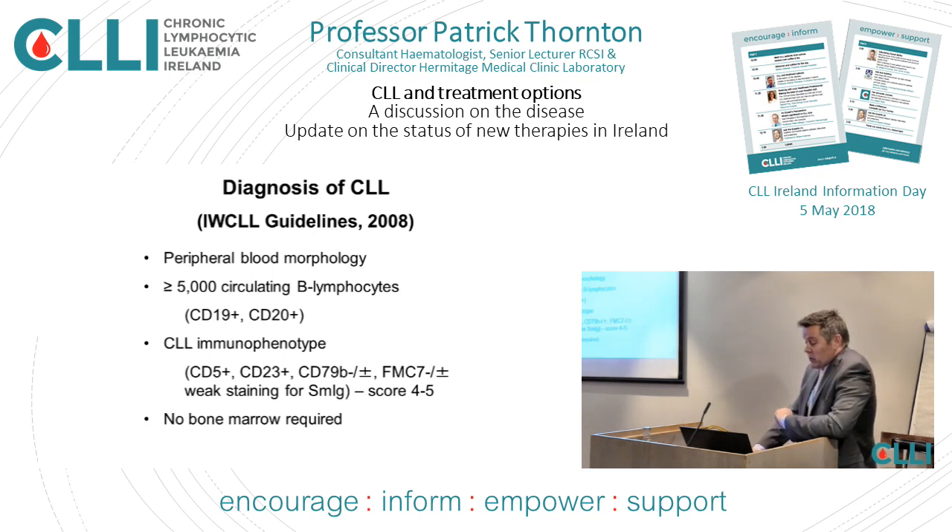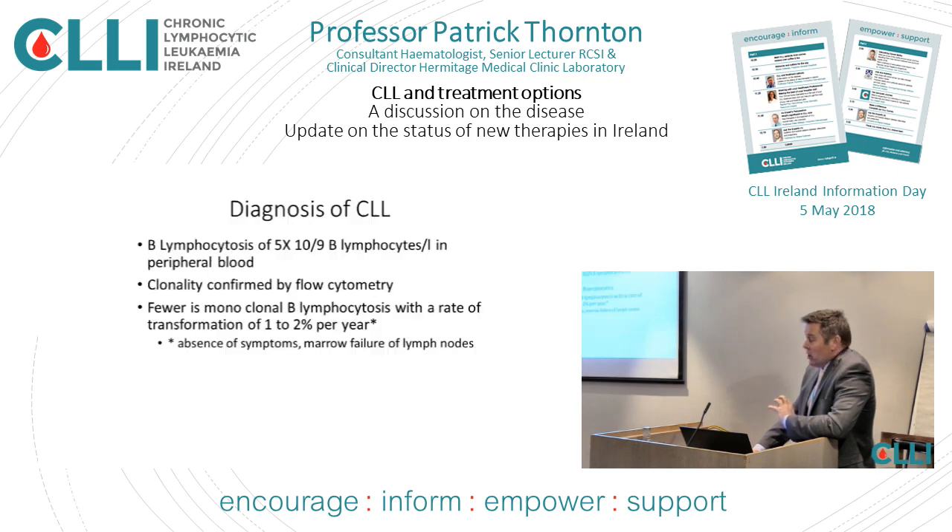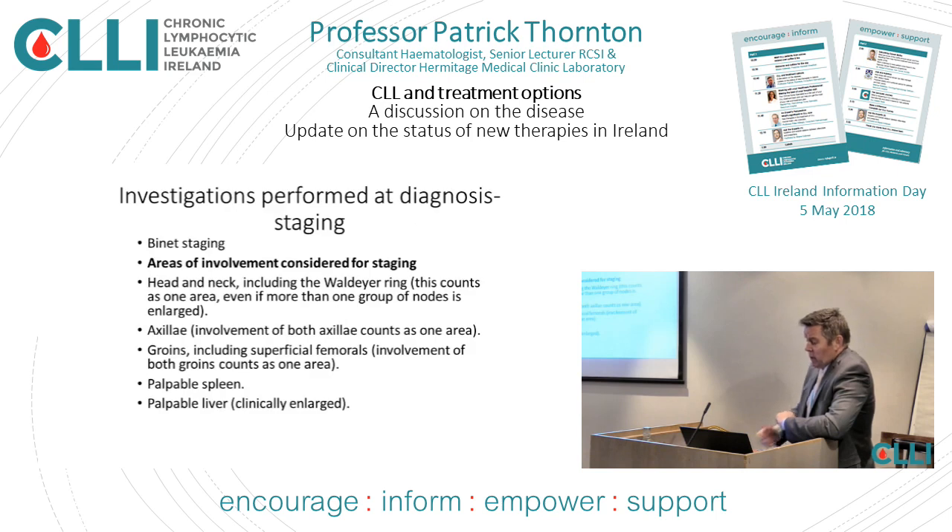There are guidelines to diagnose CLL and most hematologists should stick to those guidelines. Some people will have a very similar condition called small lymphocytic lymphoma, where you won't find the lymphocytes in the blood, but it's essentially the same disease and can be diagnosed from a lymph node biopsy.